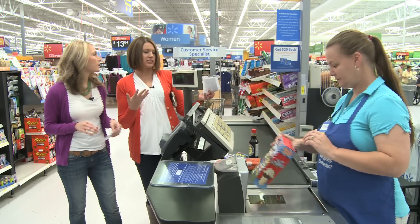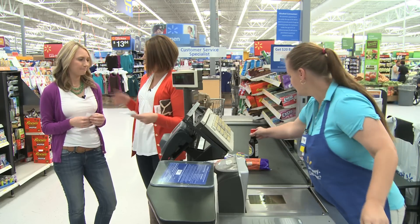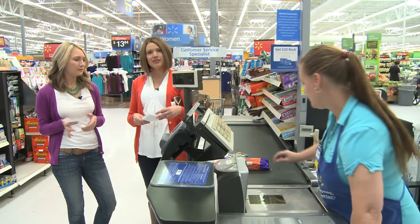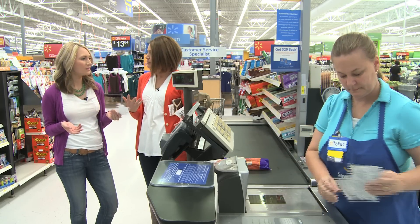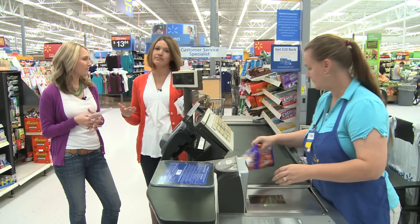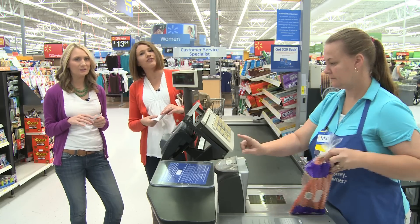So here we are purchasing these different products and using coupons — nothing fancy. It's easy, people. We just went online, printed our coupons, came to Walmart. All printable coupons and great prices. The end — how to be a crazy coupon lady.